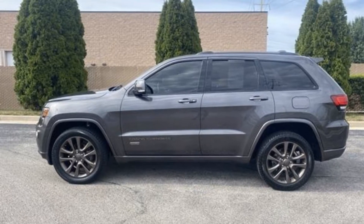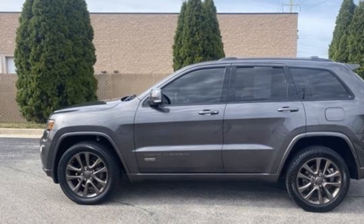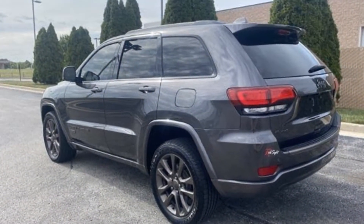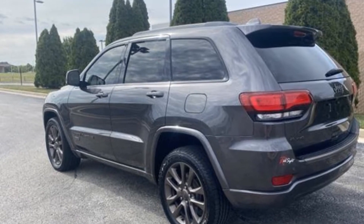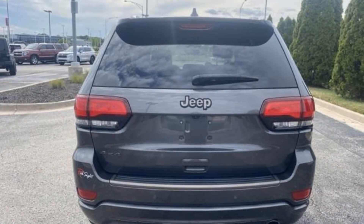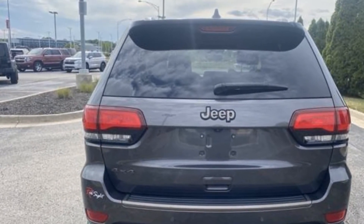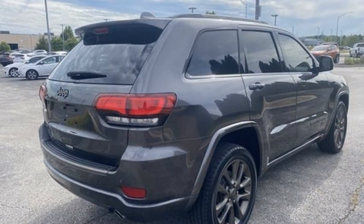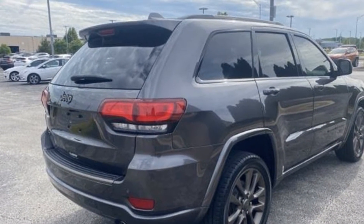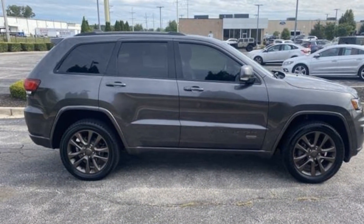2017 Jeep Grand Cherokee — this SUV offers space as well as power and performance. It's equipped with many extra conveniences right at your fingertips, including satellite radio, leather seats, moonroof, backup camera, heated rear seats, power driver seat, power passenger seat, power liftgate, brake assist, keyless entry, front bucket seats, steering wheel audio controls, and auto-dimming rear view mirror.